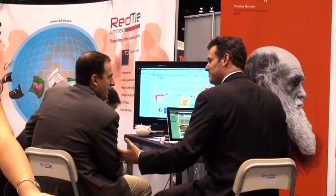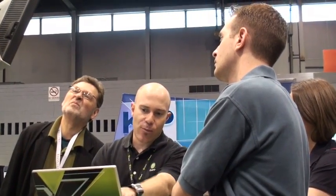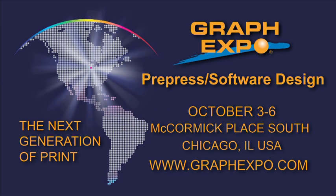The purchasing decision makers you want to reach will all be here, in the pre-press software design section at the show. Capitalize on the opportunity to gain new leads in sales by exhibiting at GraphExpo 2010.